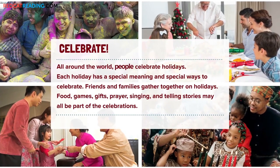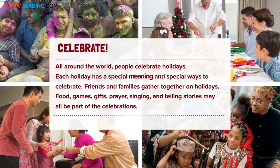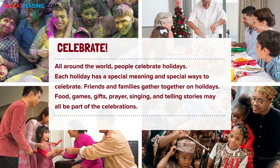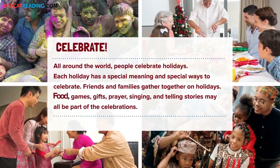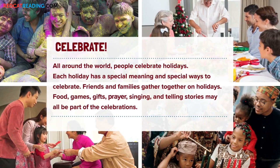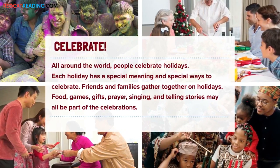All around the world, people celebrate holidays. Each holiday has a special meaning and special ways to celebrate. Friends and families gather together on holidays. Food, games, gifts, prayer, singing, and telling stories may all be part of the celebrations.